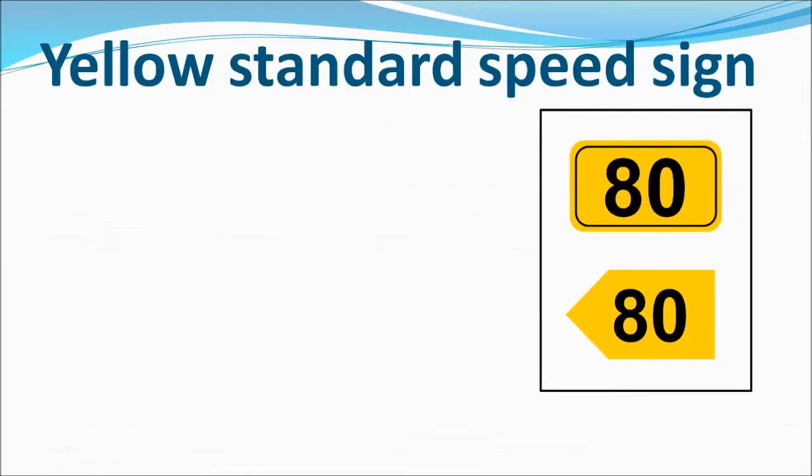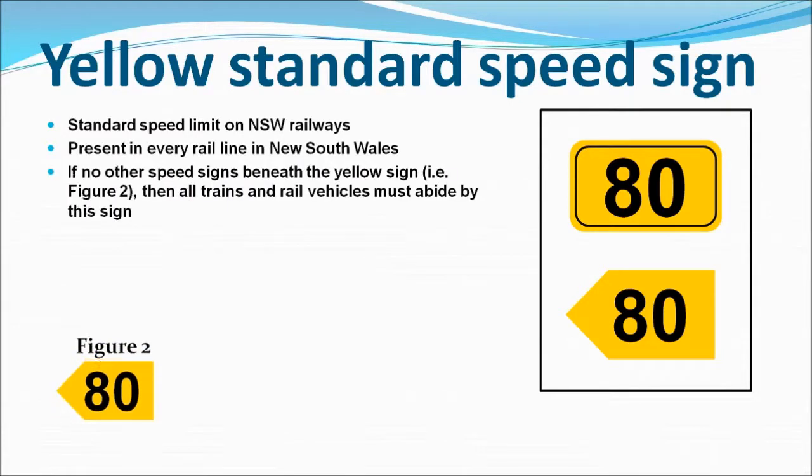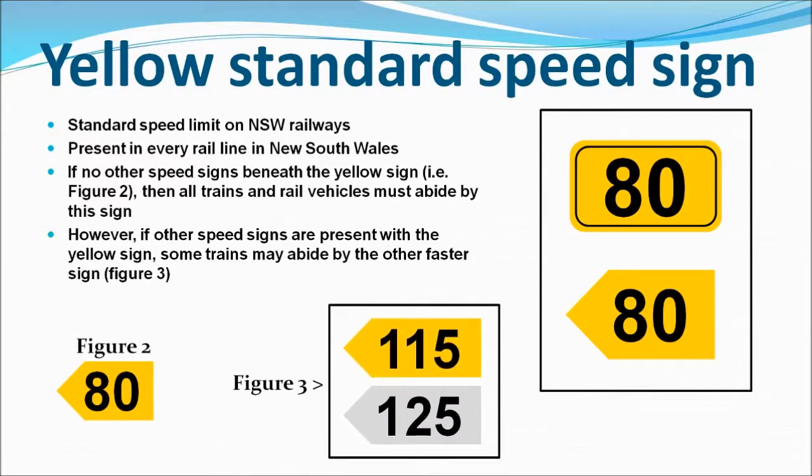The first sign we're going to look at is the yellow speed sign. The yellow speed sign is the standard speed sign on NSW railways. It is the slowest speed sign and is present on every rail line in NSW. All trains must abide by this speed sign unless the train is a multiple unit, which may follow other coloured speed signs like the white speed sign coexisting with the yellow speed sign. The maximum speed is 115 km per hour.